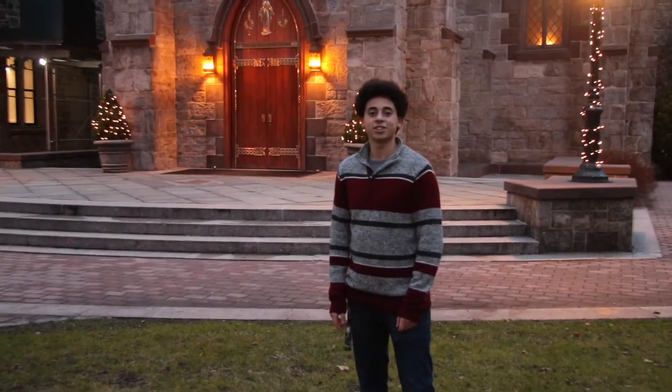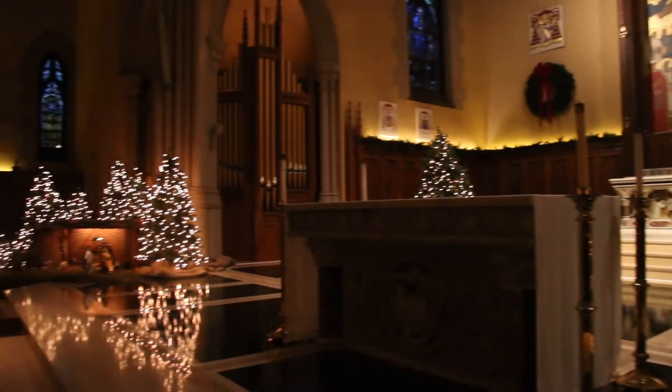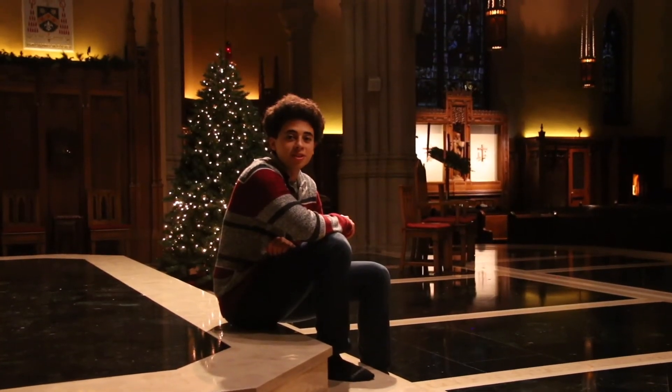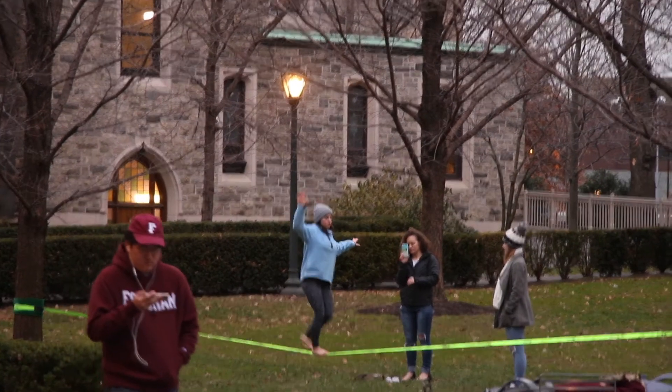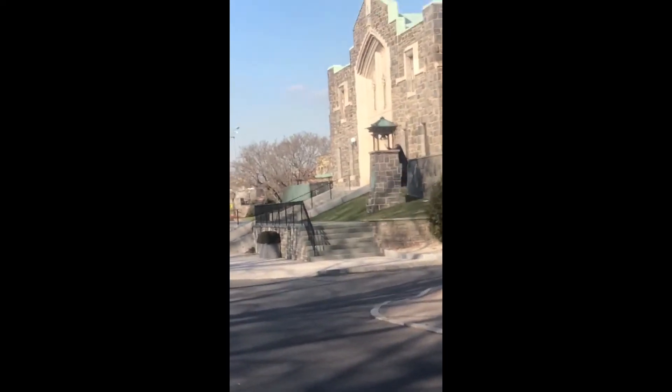This right here is the University Church. We have masses here on Sunday at 11am and 8pm. This is where students and faculty come to reflect in a peaceful setting. Whether you're very religious or not religious at all, Fordham welcomes you with open arms.